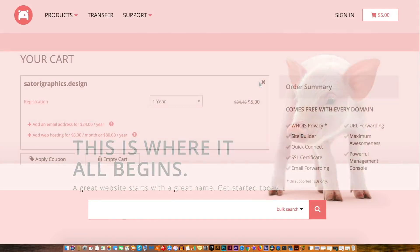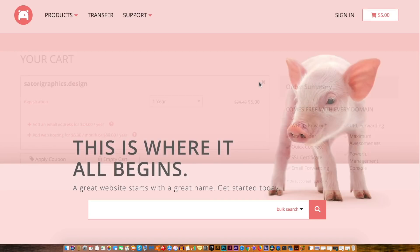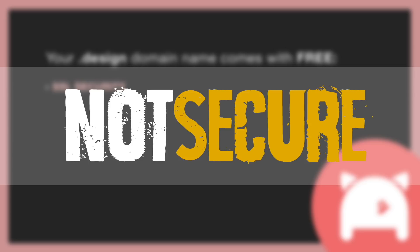Soon I'm going to show you how to actually register and get the domain name, but first, what comes free with your .design domain name when you register with PorkBun. An SSL certificate will encrypt your visitors' sensitive data and also display your site with HTTPS in your address bar, which will let visitors know that you've made security your top priority. You'll also avoid the 'not secure' label from Google, which is always a bonus.